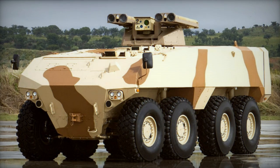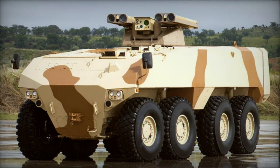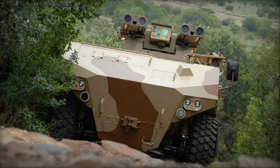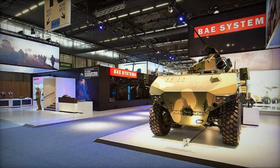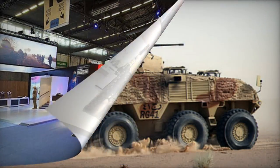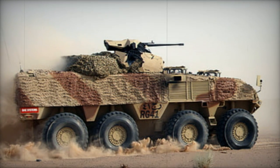In its APC configuration, the RG-41 accommodates a total of 11 soldiers, including the commander, driver, gunner, and an infantry squad of eight individuals. The commander's position is located behind the driver, while the troop compartment is situated at the rear. Troops can enter and exit the vehicle using the rear ramp or roof hatches.